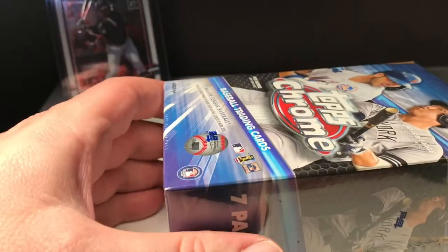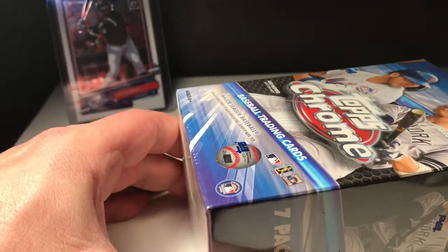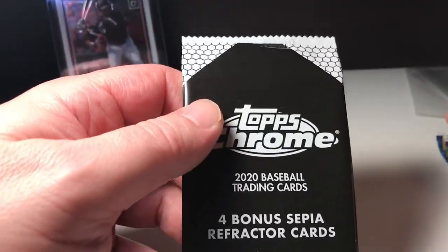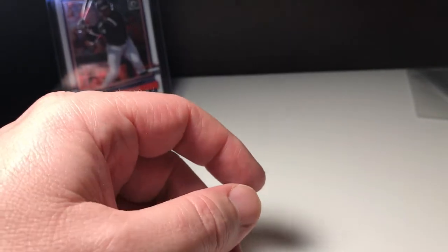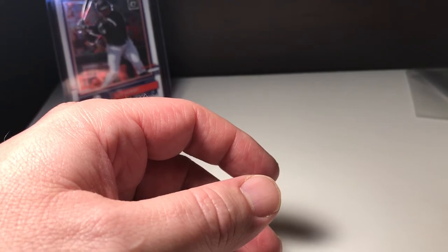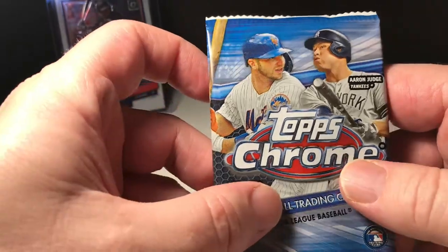We got a Topps Chrome blaster box. Let's get to ripping open this bad boy, see what we can find. I just went outside to get it in the mail and I almost stepped on a scorpion. We got a sepia bonus pack — we'll do that last.